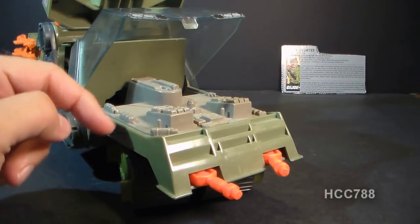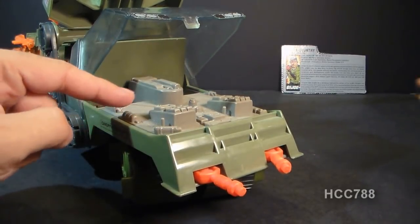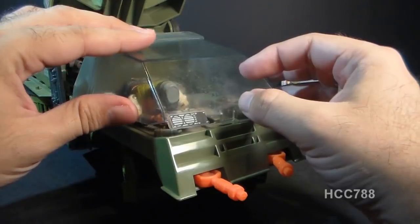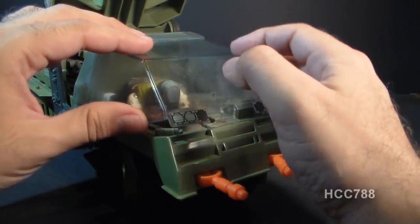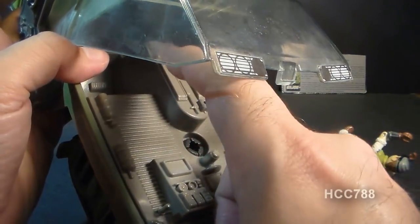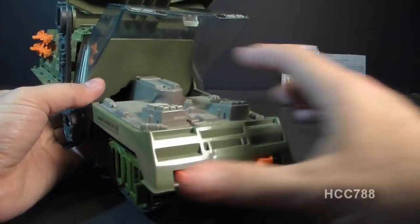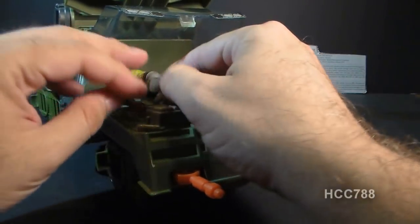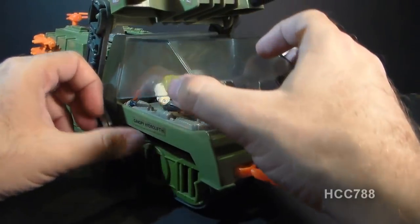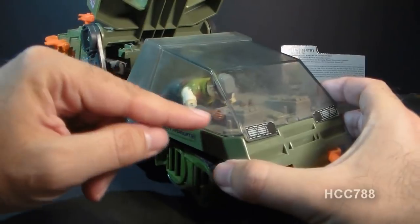Here's a look at the cockpit of the Havoc. It has some fairly good detail — nice control panels. Unfortunately, there's a little depression where the front tread clips on to the vehicle on the underside, which shows right through and looks cheap. The orientation of the driver inside is a bit unclear. It has joystick controls on either side, but if you put the figure's hands on the joysticks the canopy has trouble closing because the figure's head is too far up.